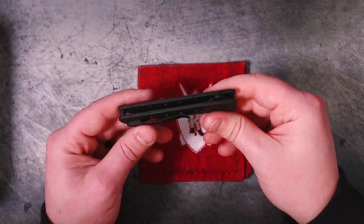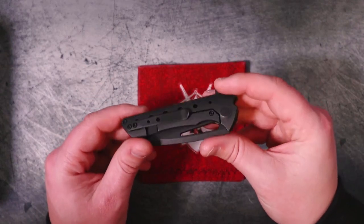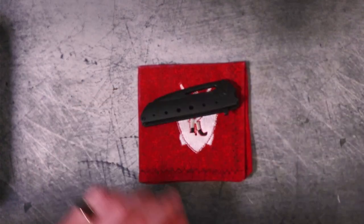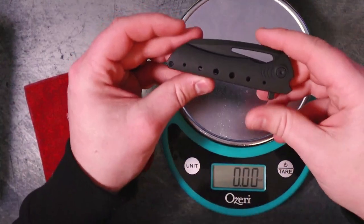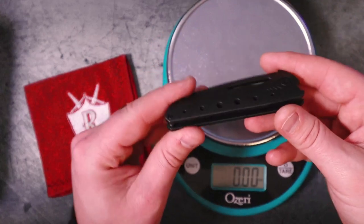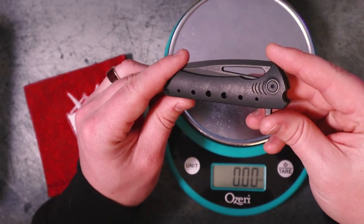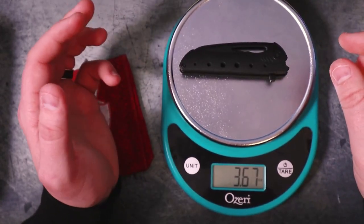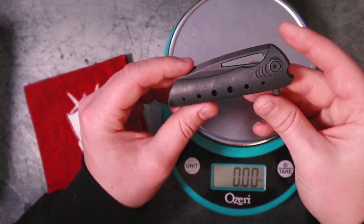You might wonder what this weighs — there's no backspacer, they didn't go bananas on the pocket clip, it's smaller than it looks online. I feel like it weighs somewhere in the low fours, like 4.1 ounces — and I did not look at the spec sheet. Let's see how close I can get. 3.67 ounces — so I'm a little off. It is actually lighter than I thought.